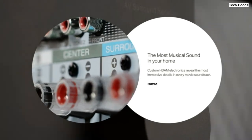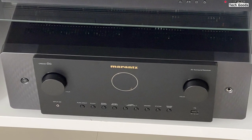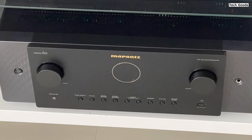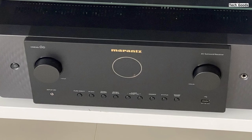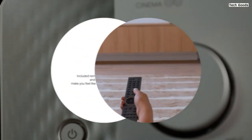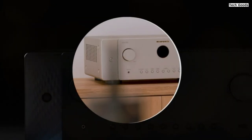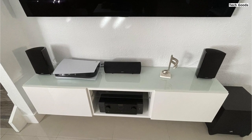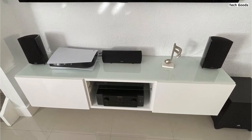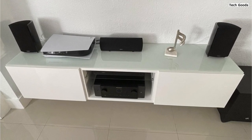Whether you're watching movies or playing games, this receiver supports 8K at 60Hz or 4K at 120Hz pass-through, along with a range of HDR formats including Dolby Vision, HDR10+, Dynamic HDR, HLG, and HDR10. This ensures vibrant colors, enhanced contrast, and lifelike visuals for a captivating viewing experience. Additionally, it supports quick frame transport, quick media switching, variable refresh rate, and auto-low latency mode for lag-free gaming.